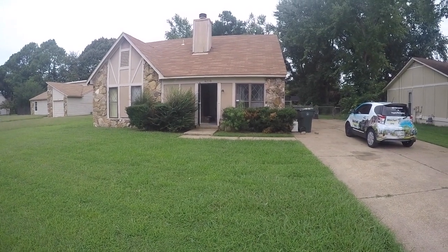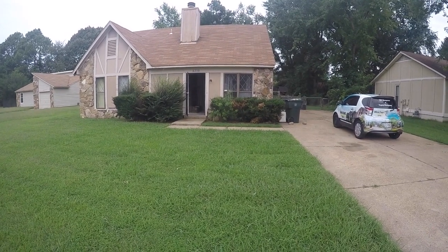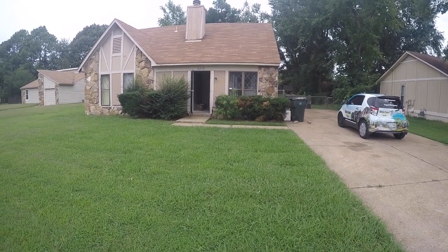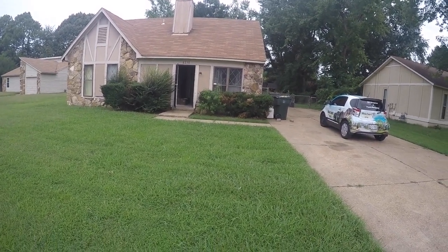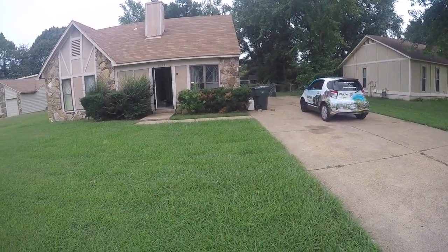Lacey here with Weikert Realtors. I am at 6230 Silva Reina Road in Bartlett, Tennessee to do a condition walkthrough of this home. We are going to take a look all around the exterior to begin with and then we will go inside. There are quite a few things I will be pointing out.